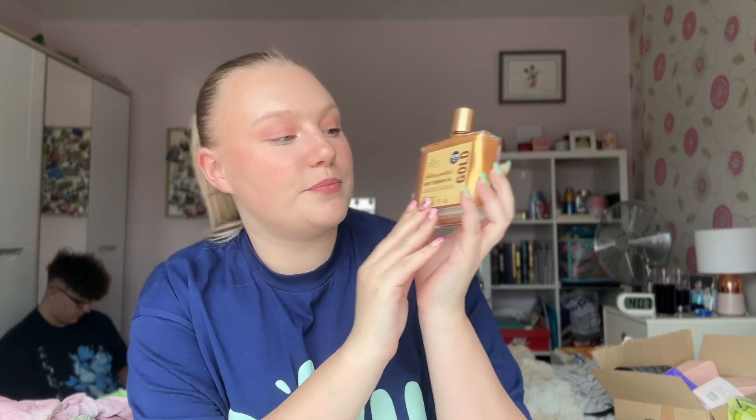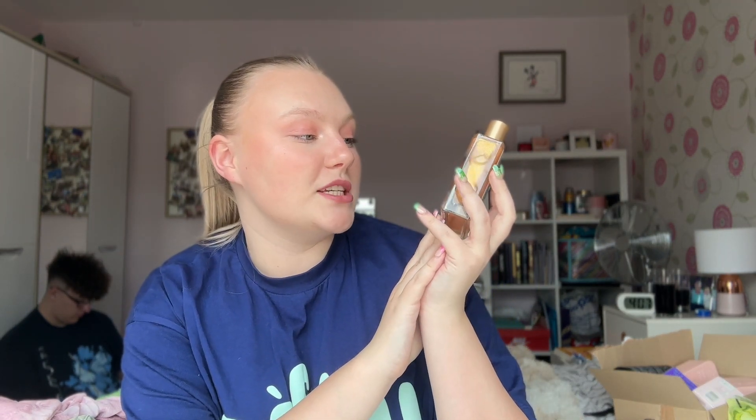I got two more things from Primark from the beauty section. First, the PS Pro Golden Goddess body shimmer oil in gold — £4.50. It's an oil with gold glitter in it. I've never had a body oil before but I know people use these before big events. We have our sports ball next week, so I thought this would look really pretty on my shoulders with my dress.